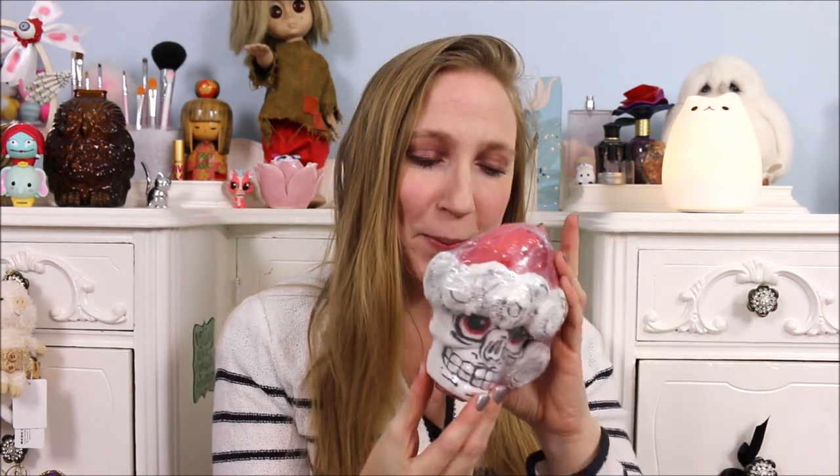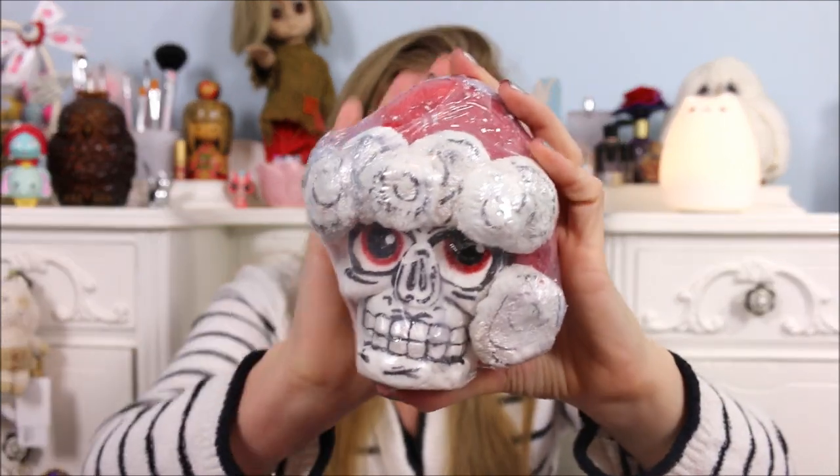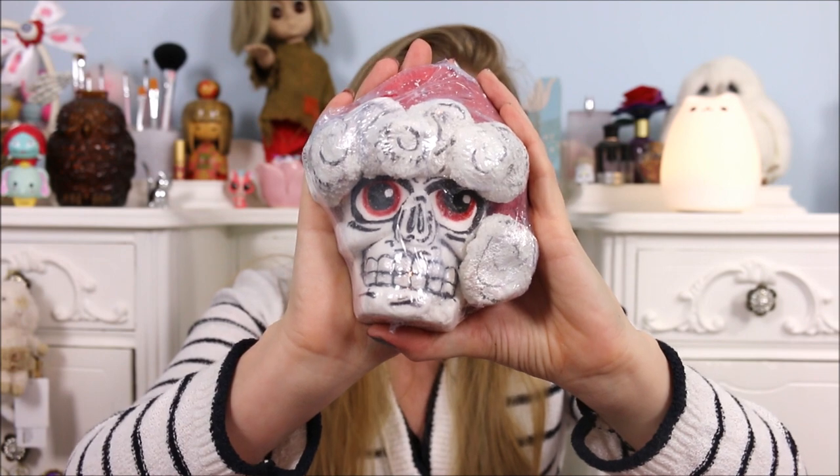This retails for $18.50, but you could obviously crumble this up, cut it in half, and get like four different baths out of it because it is super big. I'm going to be using the whole thing when I demo it though. It's a very detailed product, so definitely a lot of time and energy went into making this.